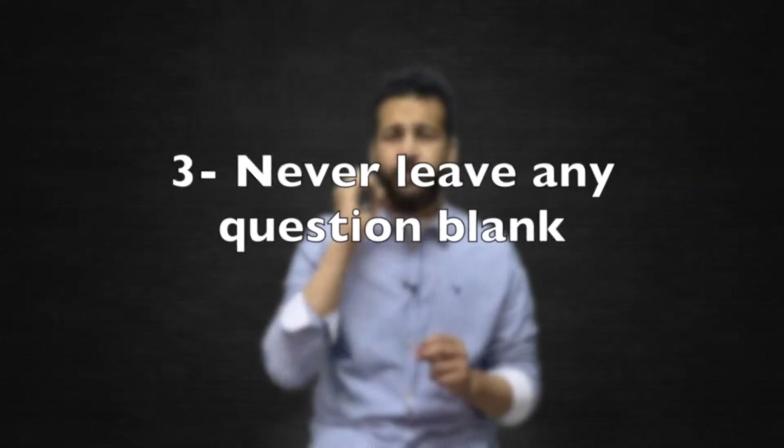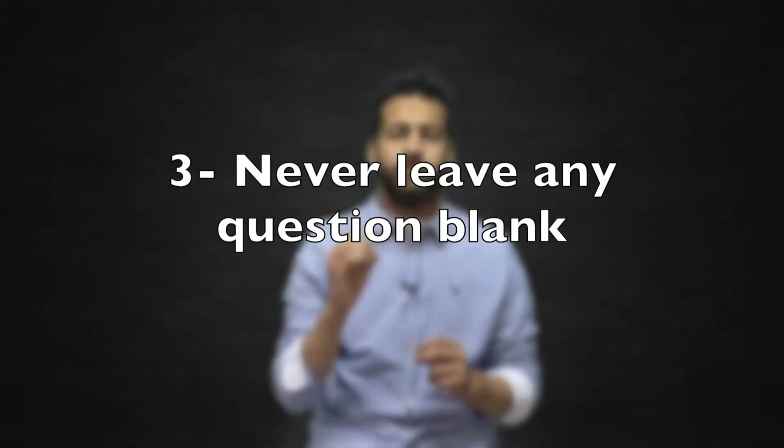Number three: because neither the ACT nor the SAT penalize wrong answers, never leave any question blank. Answer all the questions, even the ones that you don't know.